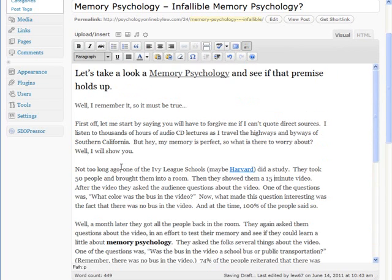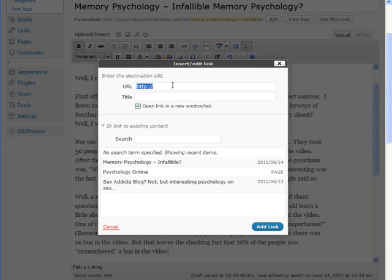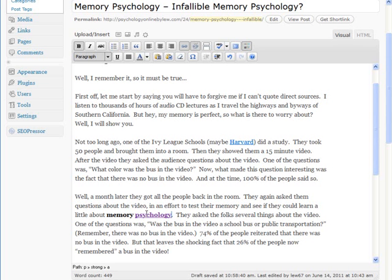Now let's go ahead and do an internal link. Let's make the word "psychology" a link. I highlight the word, click Link, and find something on your site that is somewhat related to this — so "psychology online" would make sense. We click on that, and there's the link: "Psychology online." Since it's an internal link, it can open in the same window. Click Add Link, and we've taken care of both an external link and an internal link.